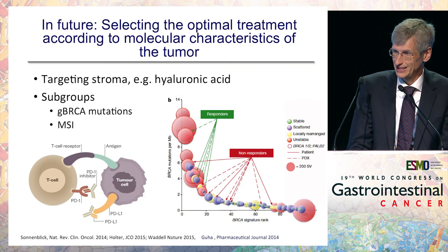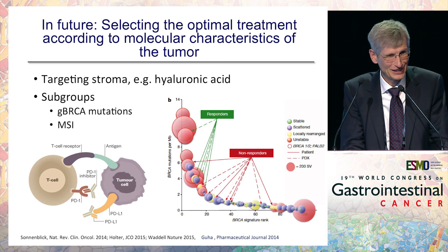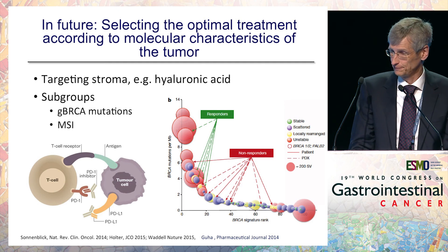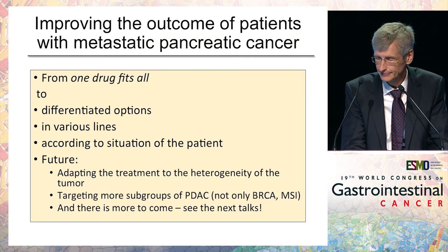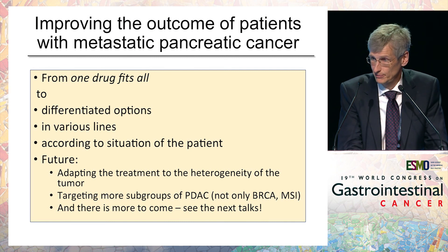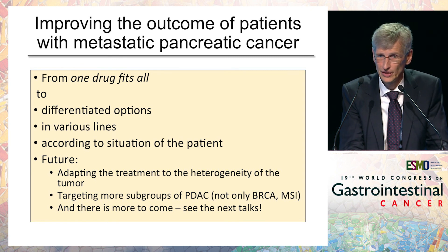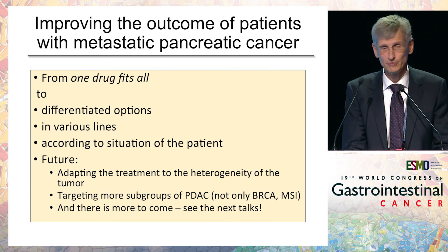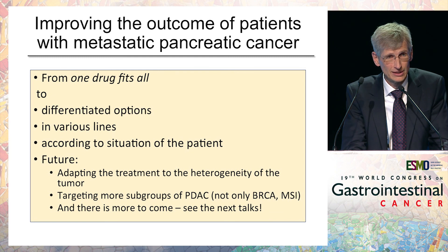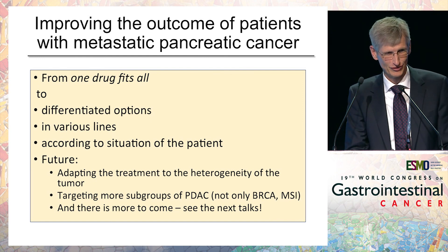In future, we hopefully will select the optimal treatment according to molecular characteristics of the tumor — targeting stromal components such as hyaluronic acid, BRCA-mutated tumors, or checkpoint inhibition in pancreatic cancer. To conclude: we have moved from a one-drug-fits-all strategy to differentiated options across various lines of treatment. We can adapt treatment to the patient's situation, and I hope we will also adapt it to tumor heterogeneity, targeting more subgroups. There is far more to come. Thank you very much for your attention.